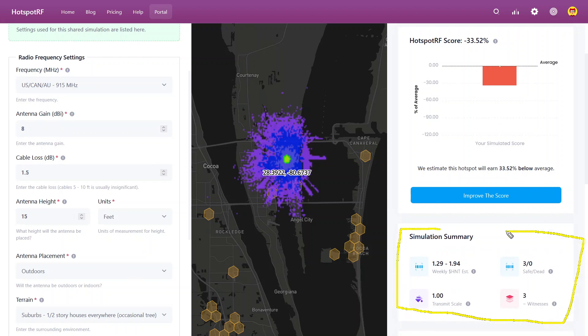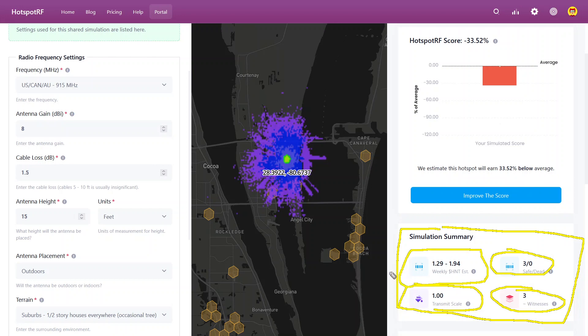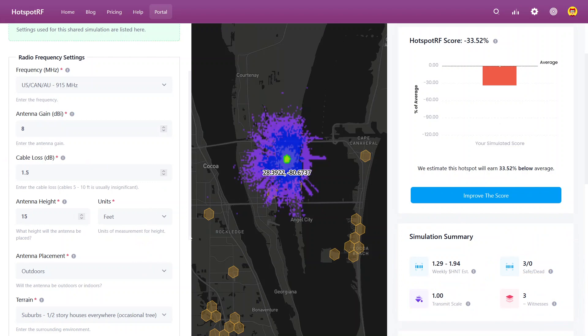This is the simulation summary — it'll tell you the hotspots that you're hitting, how many of them are good, how many are dead or offline, the total number of hotspots, and the transmit scale expected. And this is a really cool one: your weekly estimated earnings. I will say estimated again — I wouldn't hold them accountable for that, guys. It's an estimate. They're just trying to give you a nice tool to optimize your system and get an idea of what you could possibly earn.